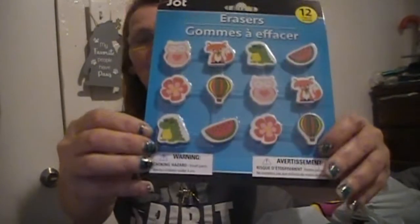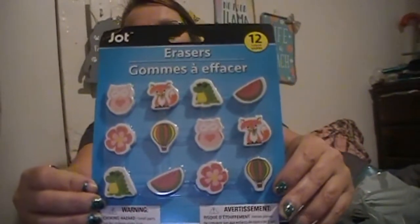I picked up some of these owl erasers for a DIY later — that was cute, I love these owls. I didn't pick them up to use as erasers, but you'll see later.